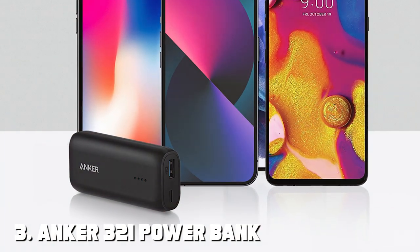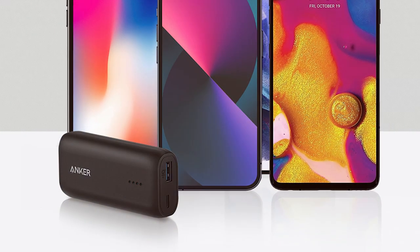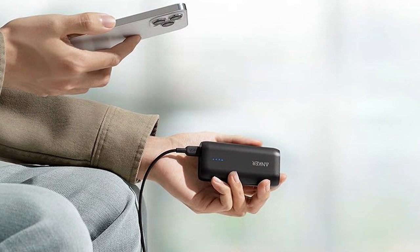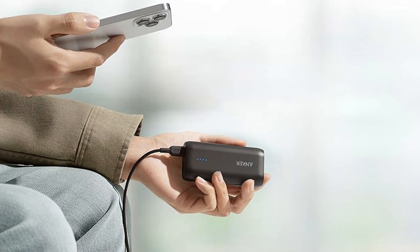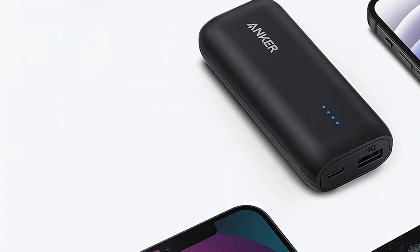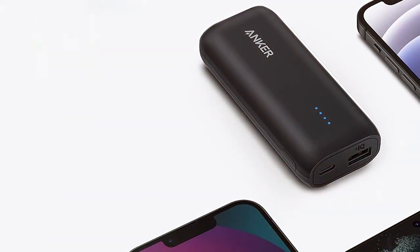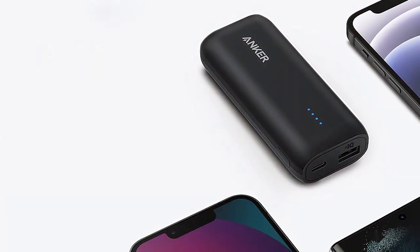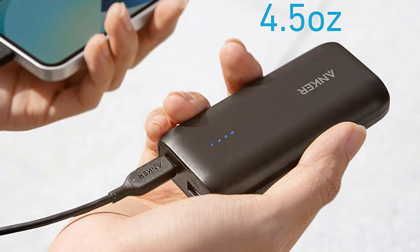The number three position is held by the Anker 321 Power Bank — a compact and portable option with a 10,000mAh capacity that strikes a balance between size and performance. In terms of design, the Anker 321 is slim and sleek, making it easy to slip into your pocket or bag. Its matte black finish gives it a modern and stylish look, while the build quality ensures it can handle daily use. Usability is straightforward with two USB ports, allowing you to charge two devices simultaneously.